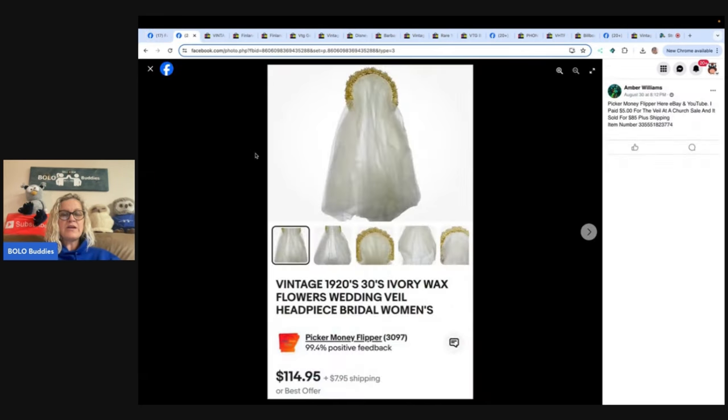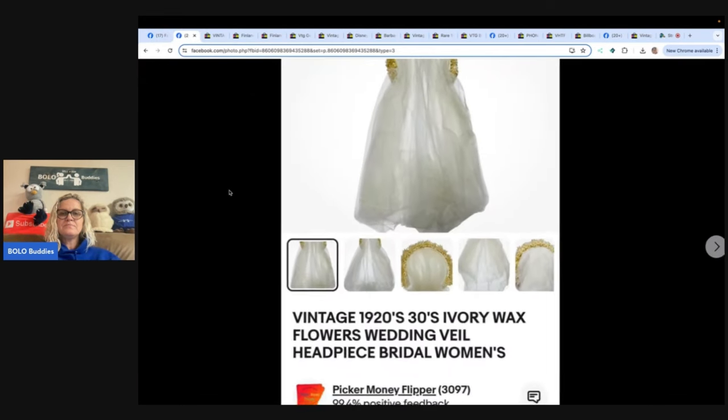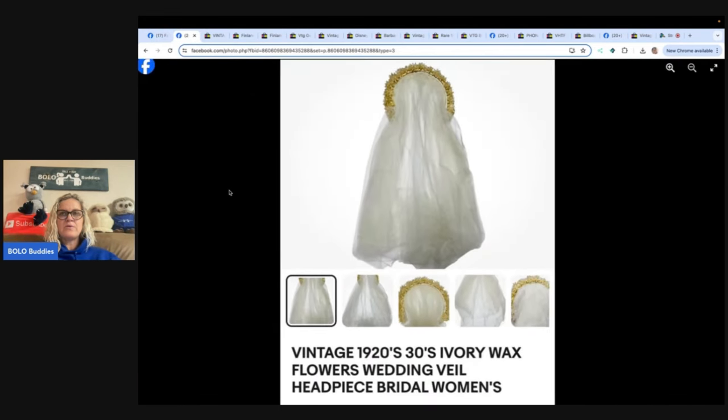Let's start with the first one — this is Picker Money Flipper on YouTube and eBay. She said, 'I paid $5 for this veil at a church sale and it sold for $85 plus shipping.' It is a vintage wedding veil headpiece from the 1920s or 1930s. Oh my goodness — how on earth do you figure out what era something is from? I am not good at that.